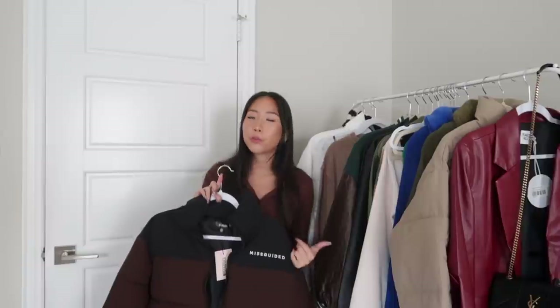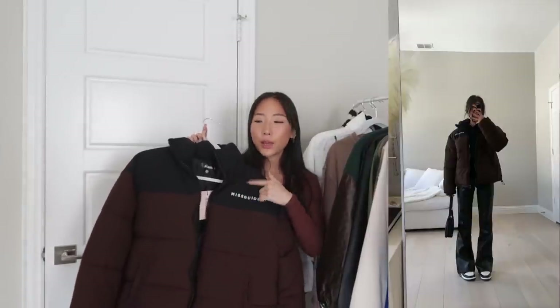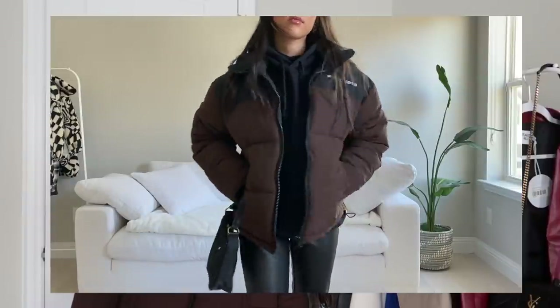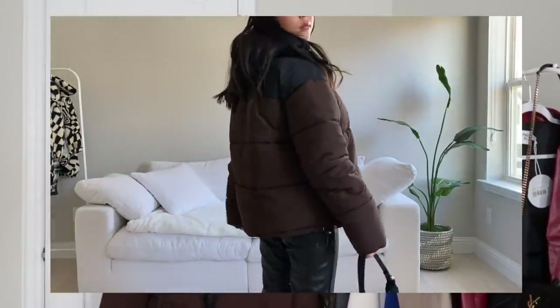Next up are the Missguided items. I did a collab with them over on Instagram recently, so just showing two of my favorites that I feel like would be good for the winter season. The first one is this puffer jacket — it's just a two-tone in black and brown. I think they have some other colors as well. This is a size US zero. I styled this in my winter outfits lookbook that I just posted, so definitely go check that video out if you guys haven't watched it.